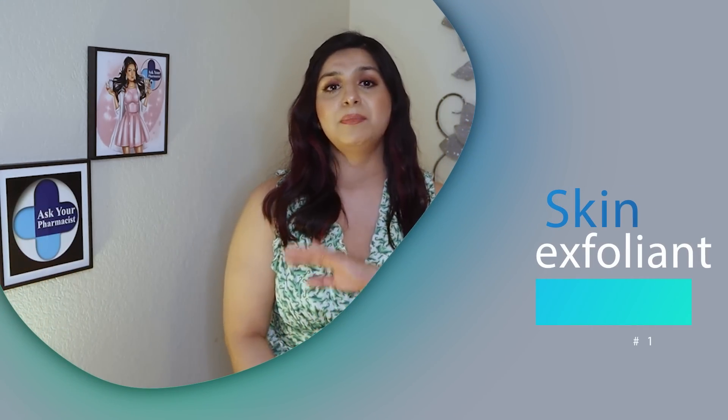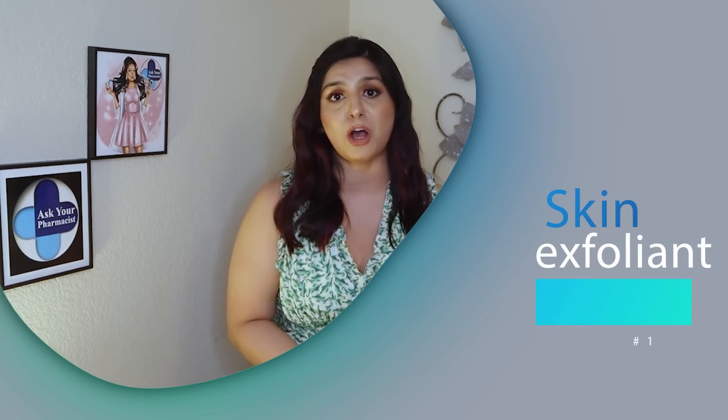One of the most remarkable benefits of salicylic acid is its ability to exfoliate the skin. Many skin issues are caused by the buildup of dead skin cells on the surface. Salicylic acid penetrates into the pores to dissolve dead skin cells and flaky skin that has built up, which can result in clogged pores.